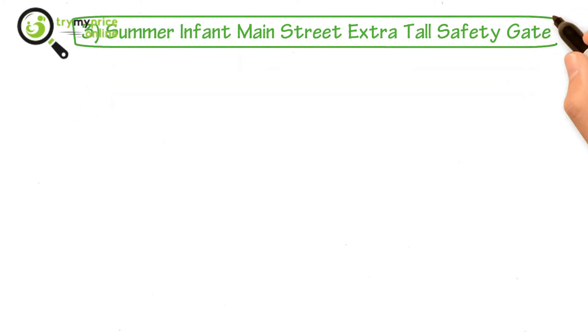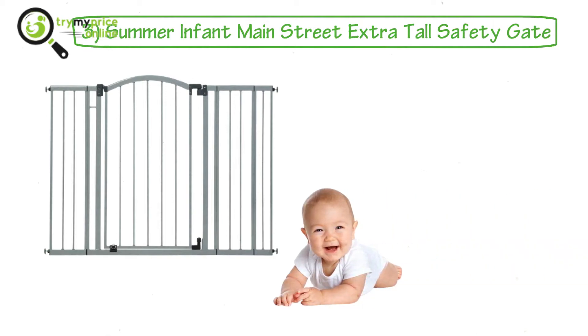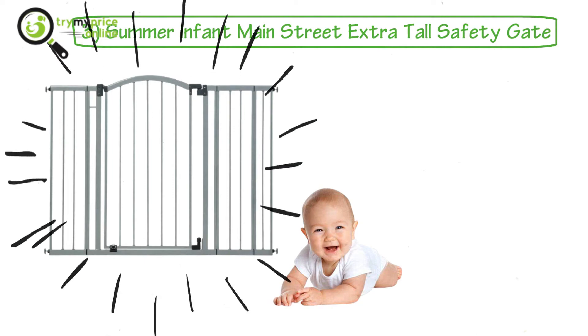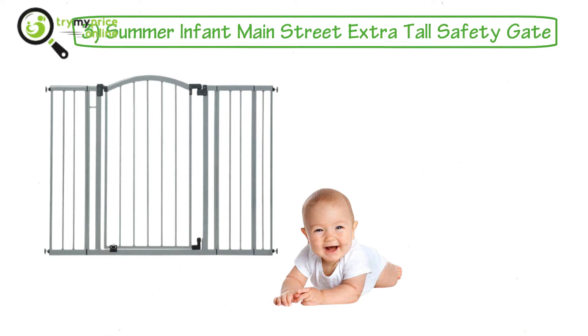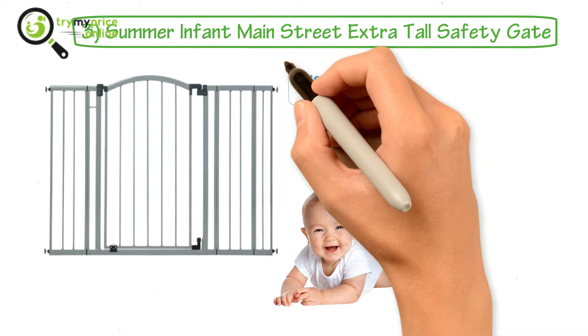3. Summer Infant Main Street Extra Tall Safety Gate. This is the perfect example of the best baby safety gate for doorways. It has a relatively high design that prevents your kids from accessing the hallways and stairs. If you forgot to close the door, no worries — the auto-close feature closes the door gently behind you.